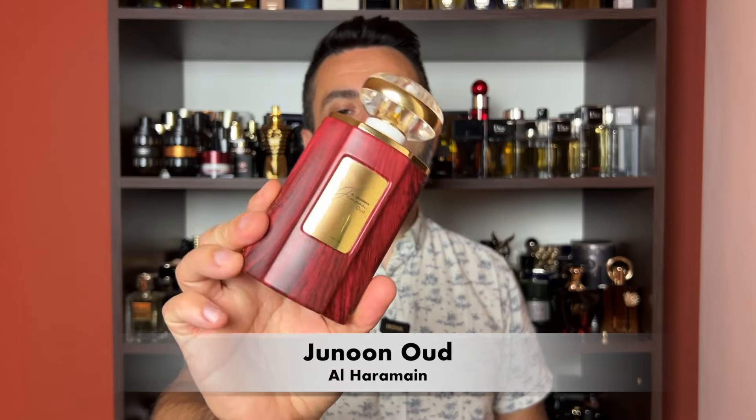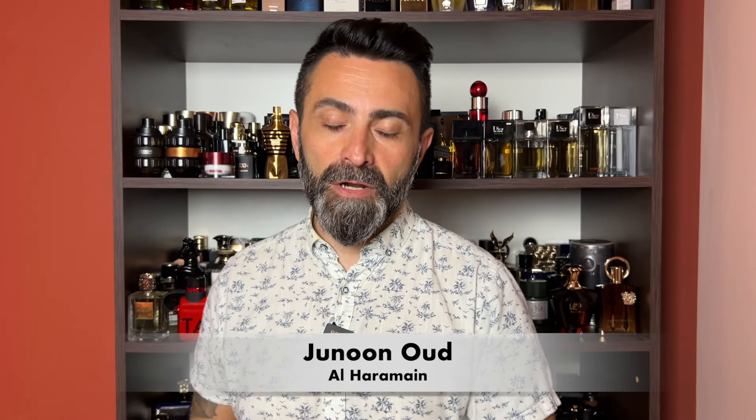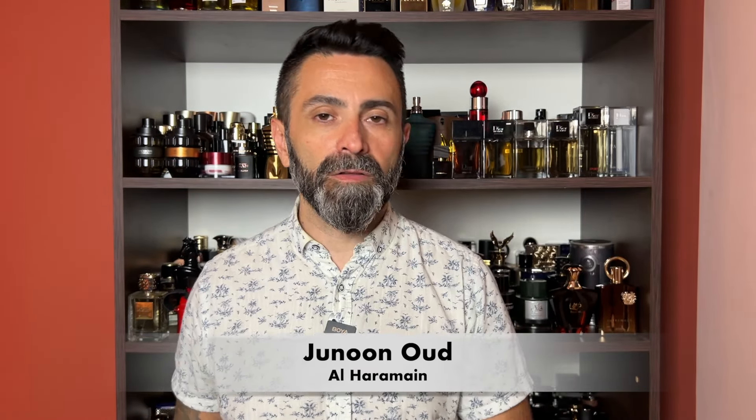My next suggestion also comes from Armaf and it's called Trenui Pour Homme. This one is cloning Green Irish Tweed from Creed. It's a very ugly bottle — something you should expect from Armaf at this point — but it's actually a pretty decent clone of Green Irish Tweed. It carries that very interesting, slightly green, slightly citrusy scent profile that has some lavender in it as well, some spices, and a bit of sweetness on the dry down. It feels very fresh, very clean, and very green. For me, this is like taking a walk into a green forest in the midst of summer.